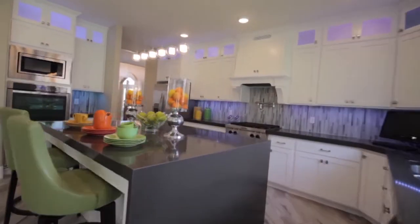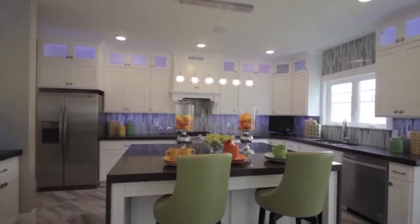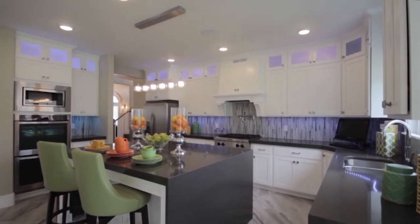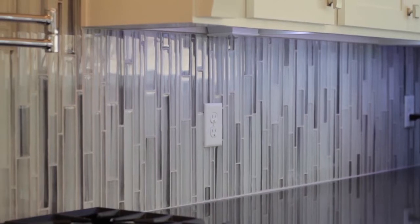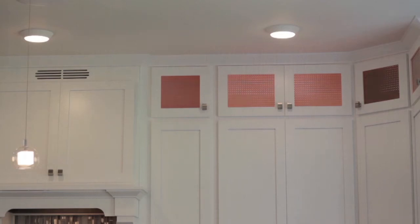Headed into the kitchen — in the kitchen, we decided to go with a quartz countertop and the island has a waterfall edge to it, which is becoming more popular. Quartz is kind of trending up and granite's trending down a little bit. We did the light cabinets and we did LED lighting above the cabinets that can accent in about 20 different colors. It's really popular.